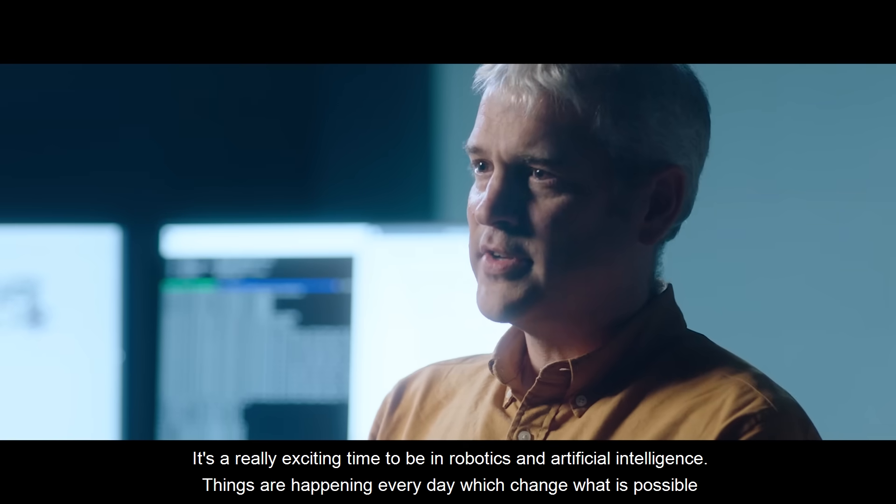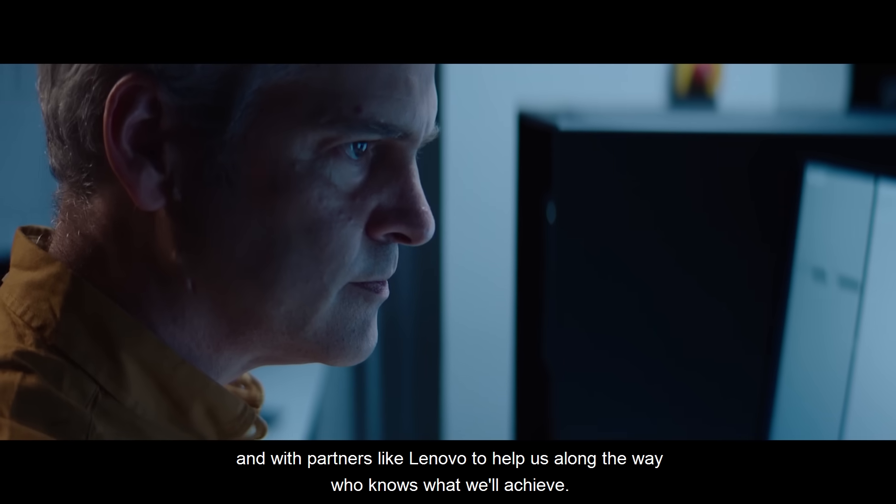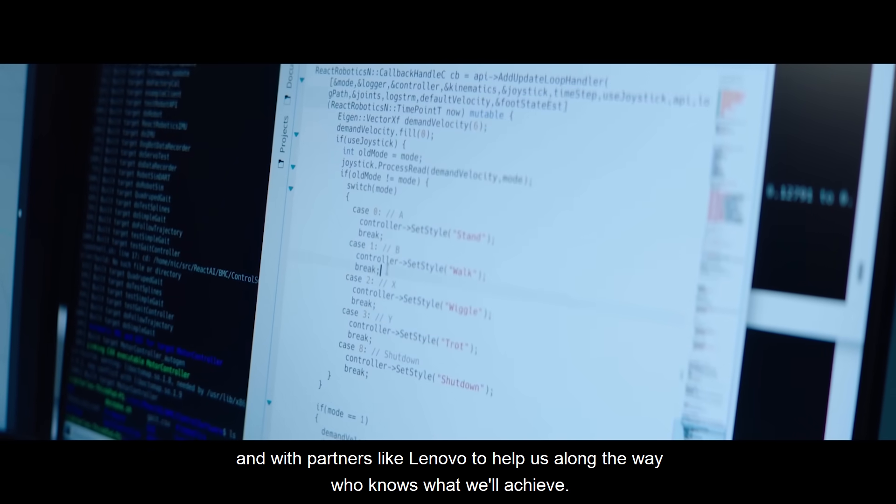It's a really exciting time to be in robotics and artificial intelligence. Things are happening every day which change what is possible, and with partners like Lenovo to help us along the way, who knows what we'll achieve.